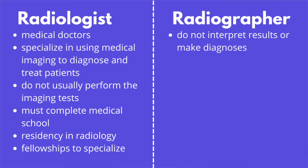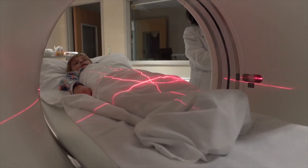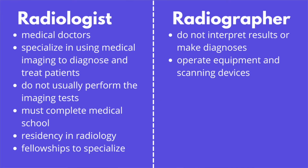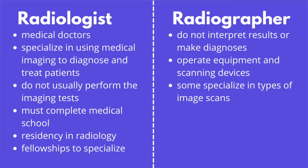A radiographer has a slightly different role when it comes to medical imaging. Radiographers do not usually interpret the results or make a diagnosis. Instead, radiographers are the healthcare professionals that perform the imaging tests themselves. They operate various machines to perform the imaging tests and guide patients through the procedure so that they can get quality images for interpretation. Some radiographers perform all types of imaging scans while others specialize in things like ultrasounds or mammograms.